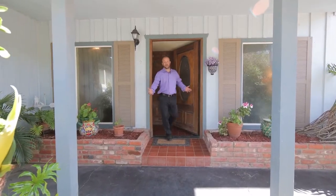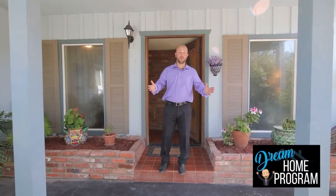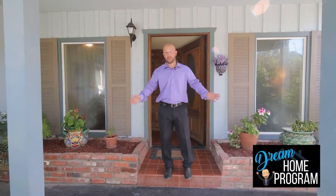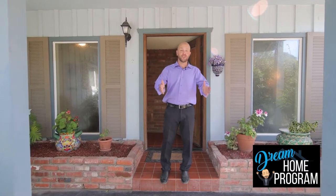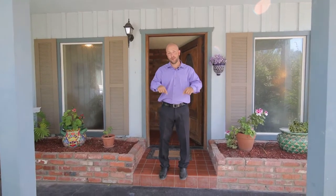Thank you so much for coming to see 2474 Barbara. Remember, this is part of our dream home program, so if there's anything you want to update, remodel, or change, we can do it for you in escrow — just like a new construction home, like going to KB Homes or Lennar and picking out all your upgrades. You can do that here, only in the house that you want, in the neighborhood you want, with serene views.